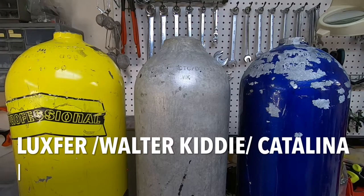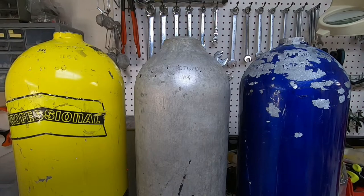Here we have three tanks. The yellow tank is a Luxfer. The silver tank in the center is a Walter Kitty. And the blue tank on the right is a Catalina. Catalina never used 6351 — they were always manufacturing tanks with 6061 aluminum, so they really never were susceptible to neck cracking. The Walter Kitty and the yellow Luxfer tank were manufactured with 6351 and were susceptible to neck cracking.